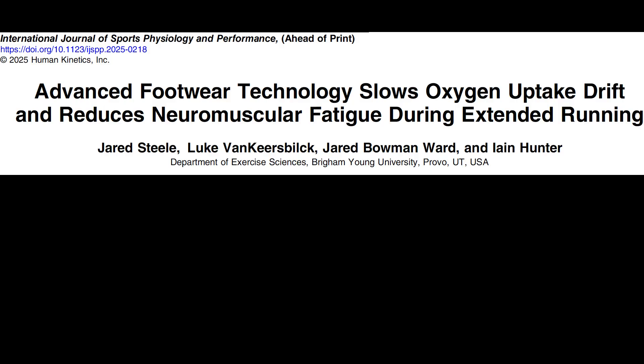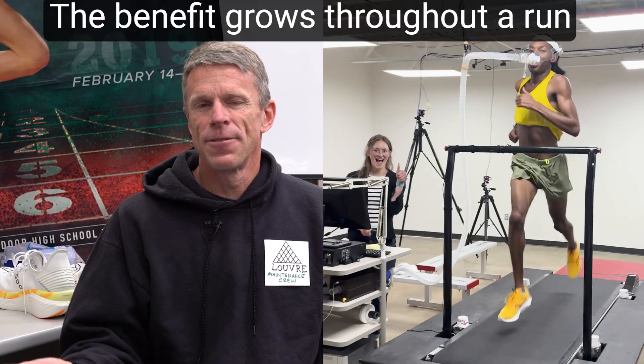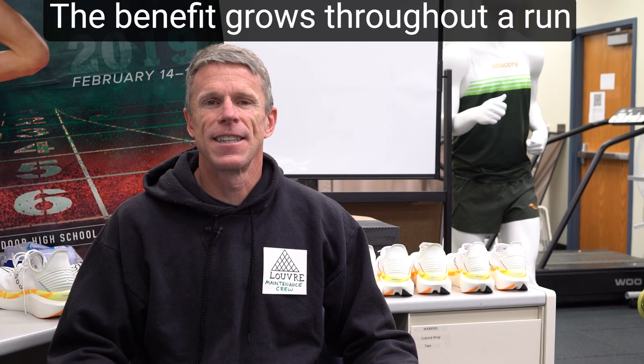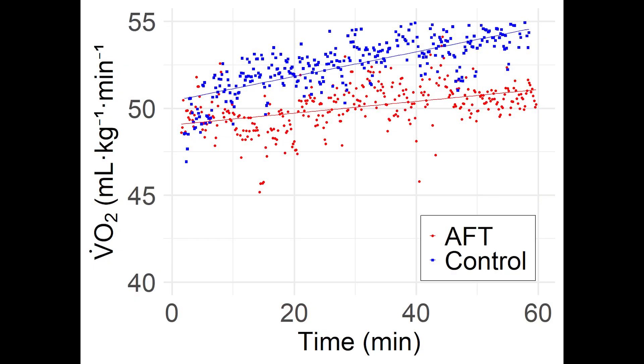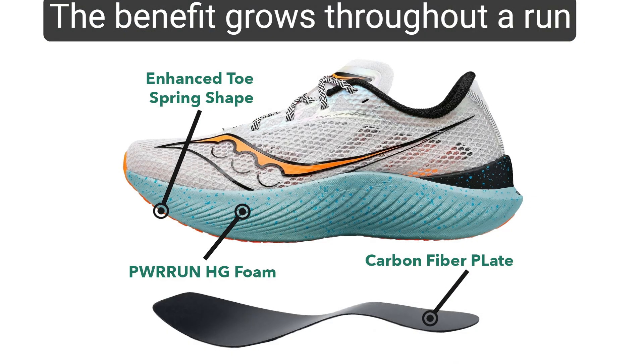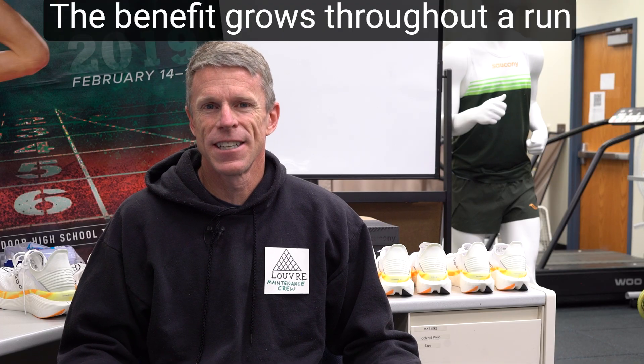We just had an article accepted that will be available to read in a couple more weeks. It looked at whether these shoes — let's say they start with a three percent metabolic benefit at the beginning of a run — maintain, grow, or decrease that benefit over a full hour of running. On average, we saw an increase in the benefit these shoes give. Both shoes led to an increase in energy cost as the run progressed for various physiological reasons, but there was a bigger increase in energy cost in the control shoes. We used the Saucony Kinvara compared to the Endorphin Pro 3. So the shoes seem to help you more the longer the run goes.